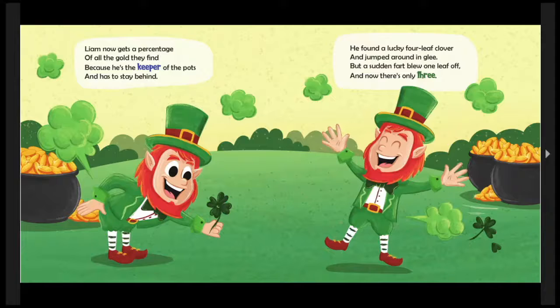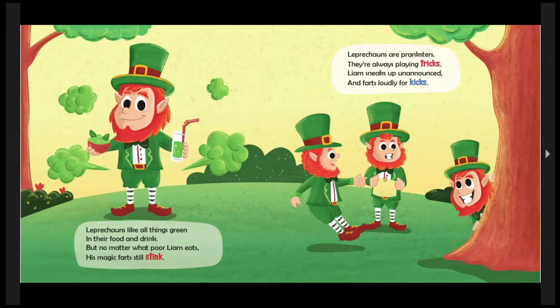Liam now gets a percentage — a small portion of all the gold they find — because he's the keeper of the pots and has to stay behind. He found a lucky four-leaf clover and jumped around in glee, but a sudden fart blew one leaf off and now there's only three. So it's not as lucky anymore — it's just a normal clover. Poor Liam, he's just too excited for his own good. Sometimes that happens to us too! Leprechauns like all things green in their food and drink, but no matter what poor Liam eats, his magic farts still stink.